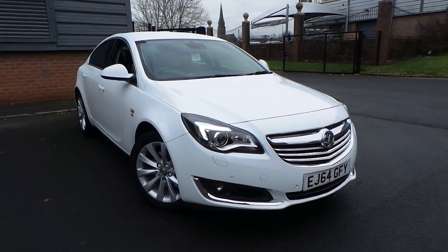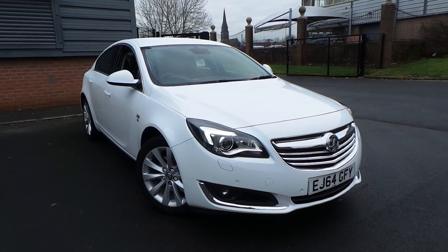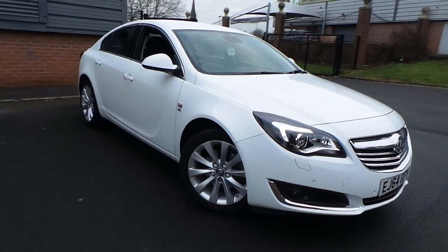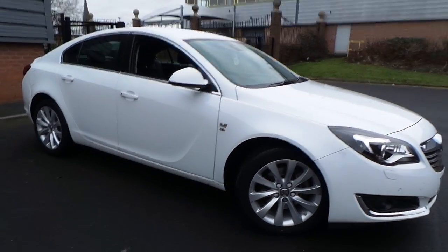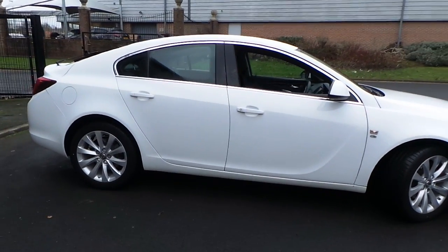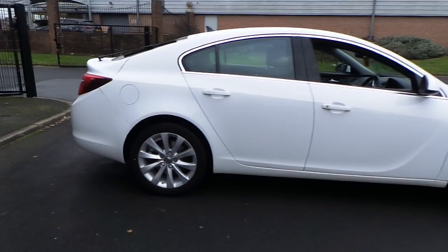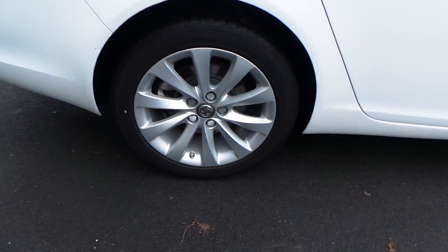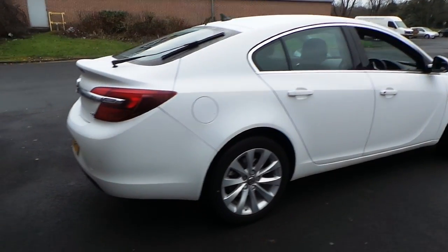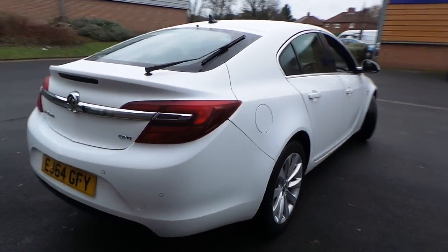Welcome to this vehicle presentation here at Pensacan Vauxhall in Rochdale. Today we have for you a 64 plate Vauxhall Insignia, it's the 2 litre CDTI Elite, automatic gearbox, alloy wheels, finished in white, with parking sensors.